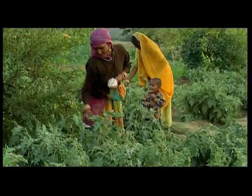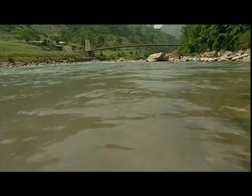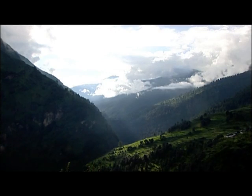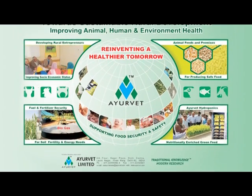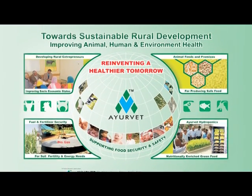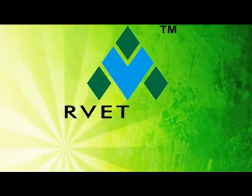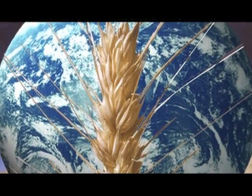Ayurvet endeavours to fulfil the 3 basic ingredients of the agricultural community — water, soil health, and animal health — as these make the delicate balance of the natural ecosystem. Through combined initiatives, Ayurvet is proactively working towards sustainable development and a green environment through application of modern science to traditional knowledge. Ayurvet is confident of reinventing a healthier tomorrow for supporting food security and safety.